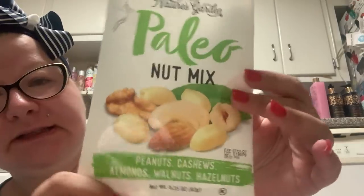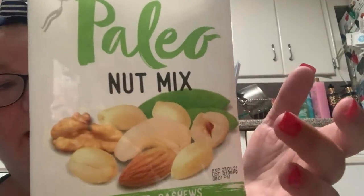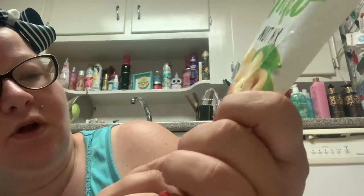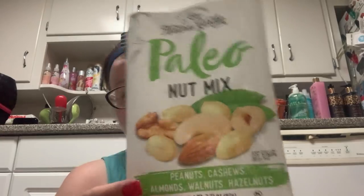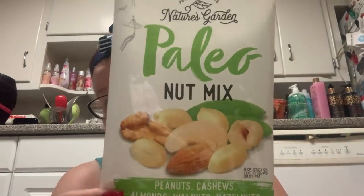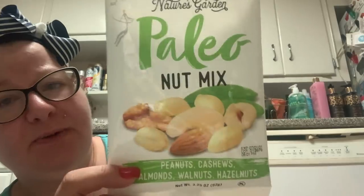These did not make it to the haul — I ate them. This is Nature Garden Paleo Nut Mix. They did have a keto one but the keto one had cheese in it and I am not about cheese. This had peanuts, cashews, almonds, walnuts, and hazelnuts. It was really good. My only complaint is they give you way more peanuts than any other nuts, and we all know peanuts are the cheapest. I would pick it up again though.